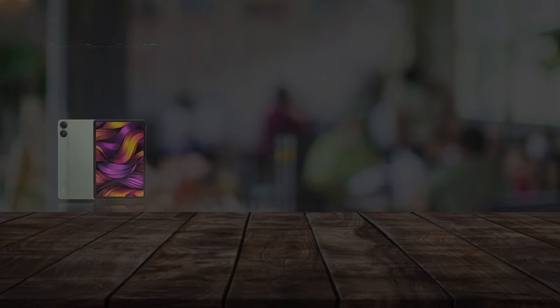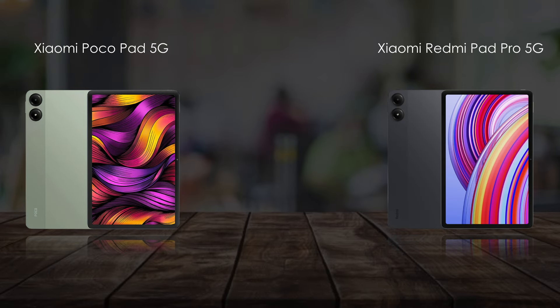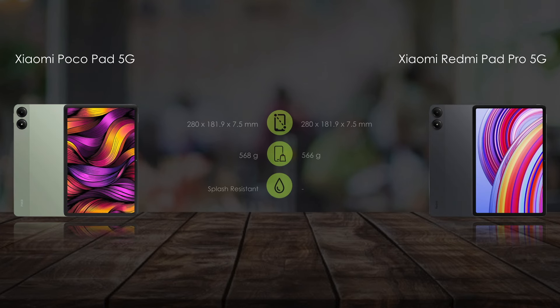Hello everyone, welcome back to Tech House. Today we are comparing the Xiaomi Poco Pad 5G and the Redmi Pad Pro 5G. There is not much difference between these tablets. Let's see this full video. First, comparing the body features — both tablets come in the same size.